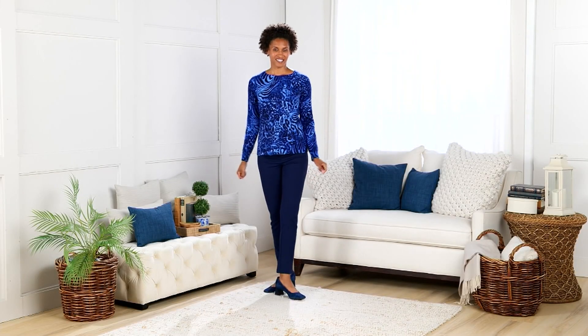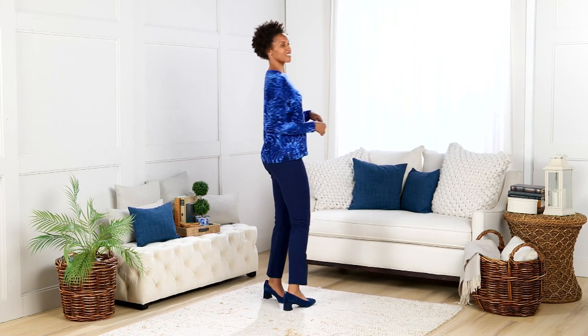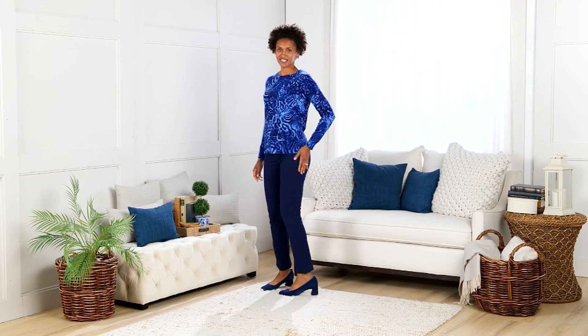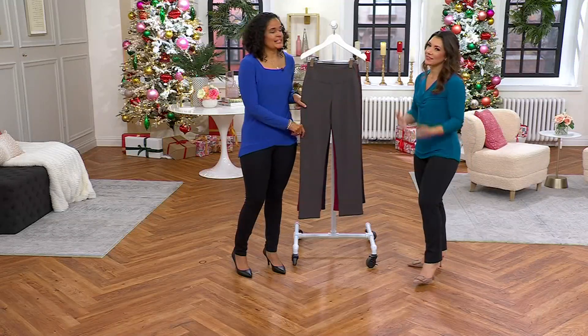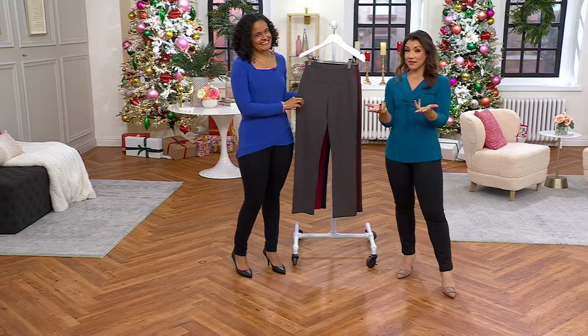They'll grow legs and walk away — and my mom would also say it'll always be in the last place you look. That made me so mad, but it is true — it's in the last place you look because then it's found. Okay, let's talk about a great pant.